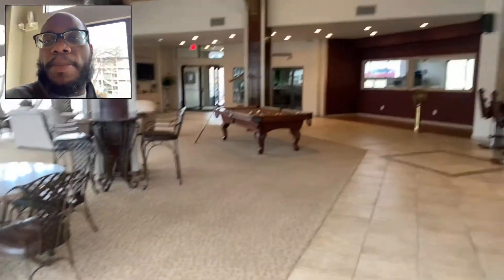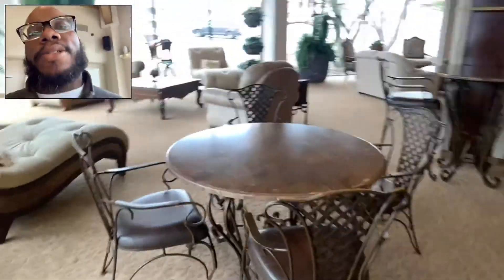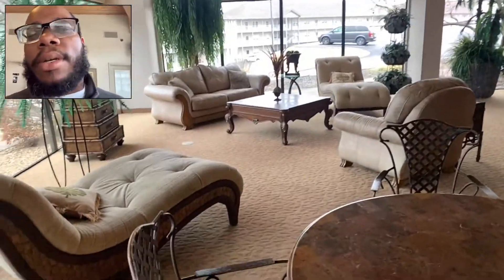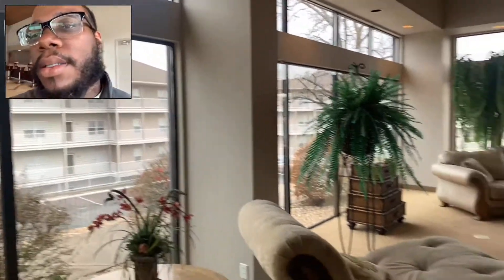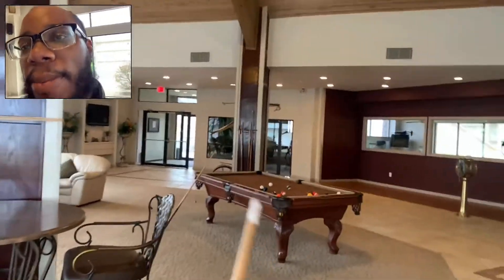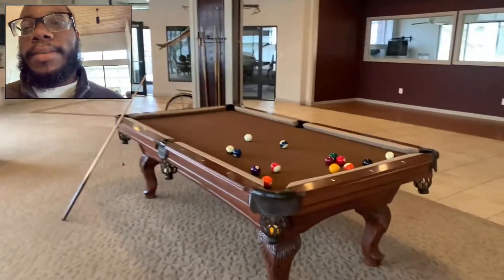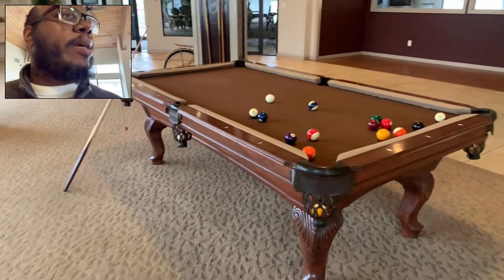Here is the beautiful clubhouse — look at this furniture, it looks amazing! Of course you've got the scenery out there, and they've got a pool table. Me and my daughter are playing right now, just waiting on them to come out of the restroom and we'll get back into the game.